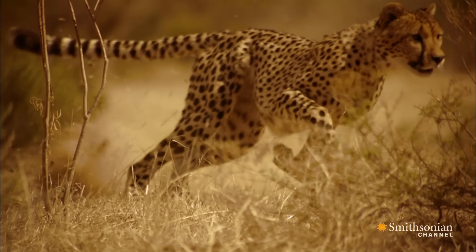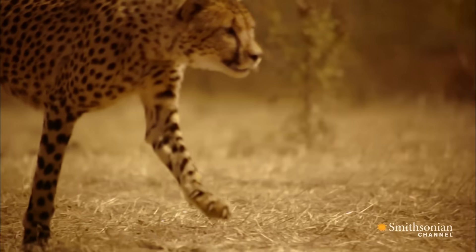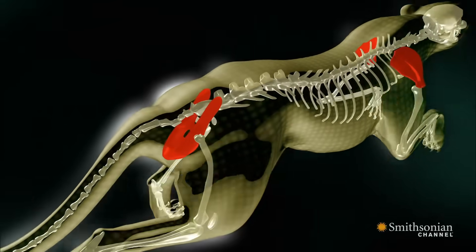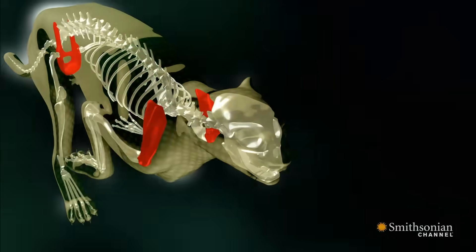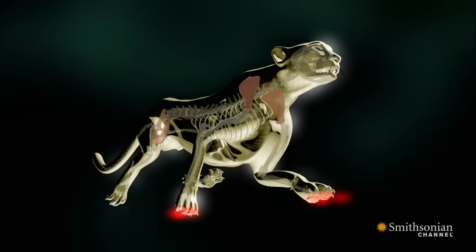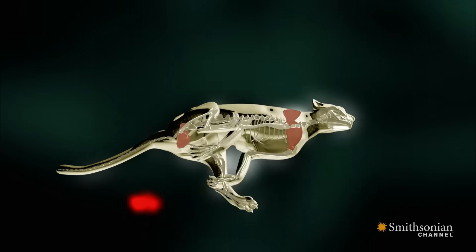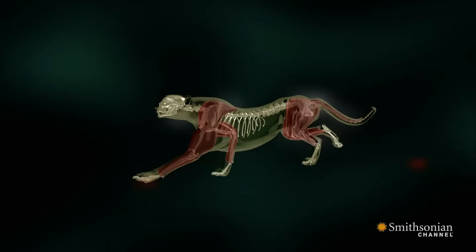Once it reaches top speed, unique design features sustain this speed. The cheetah has an extremely flexible spine, as well as pivoting hips and shoulder blades that are not attached to the collarbone. This allows the front and rear legs to stretch further apart when fully extended, and move closer together when the feet come under its body, increasing the cheetah's stride length to an amazing 25 feet.